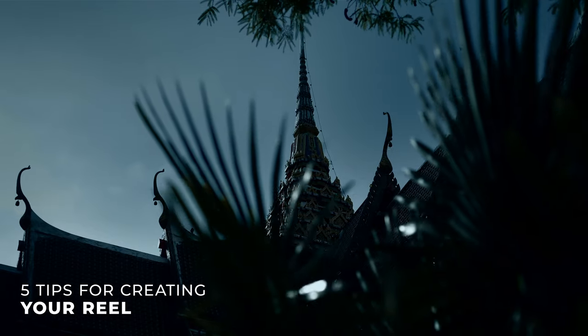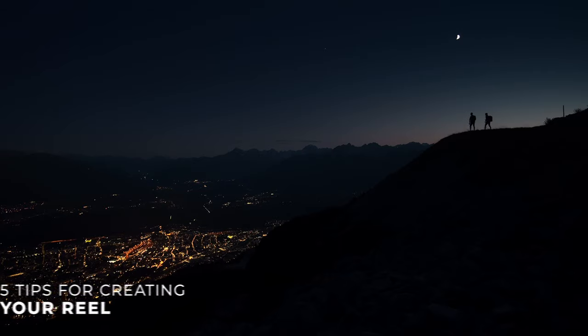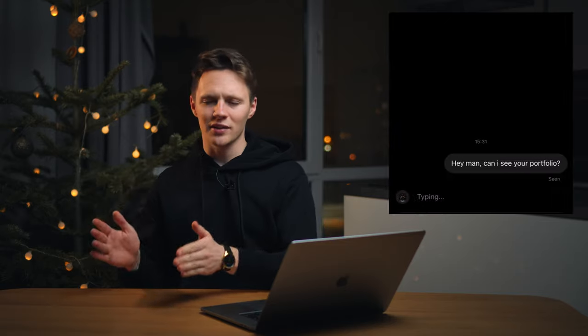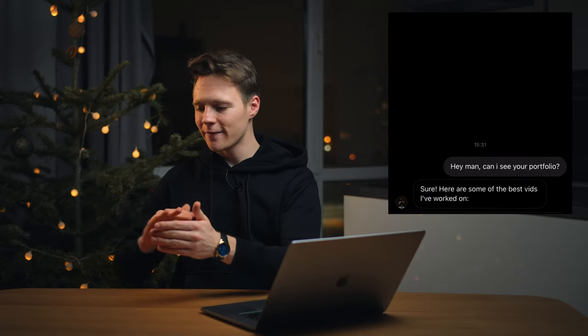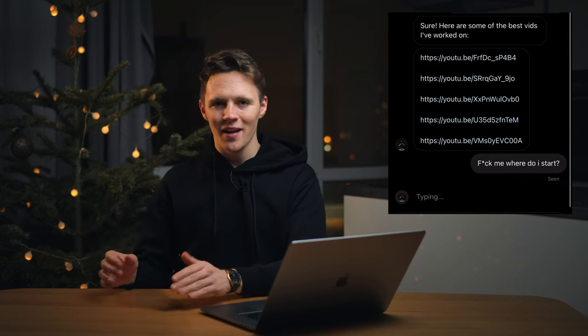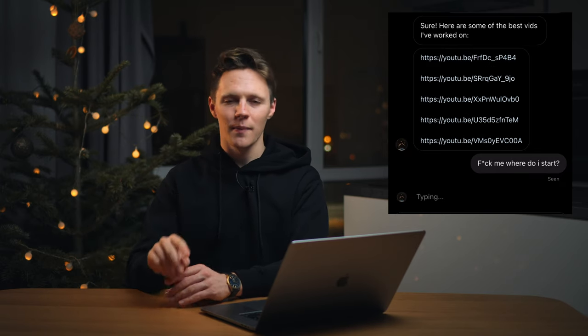We're gonna give you some tips along the way which you can use to create your own reel. And if you don't have one, you should definitely make one — because back in 2017 or 2018 when a client asked to see our portfolio, before we had our first showreel, we would just send like five or six different links to our best videos and call it a day.